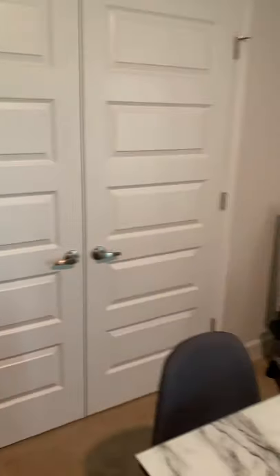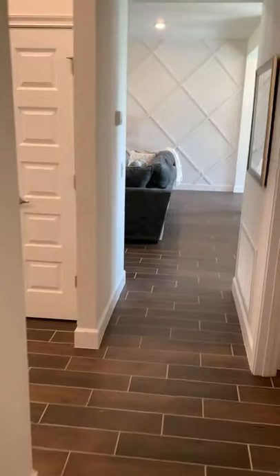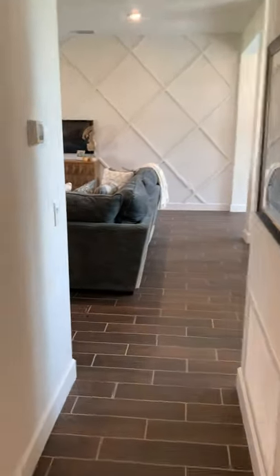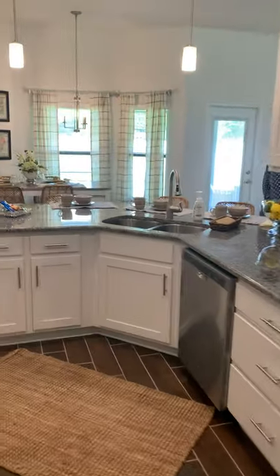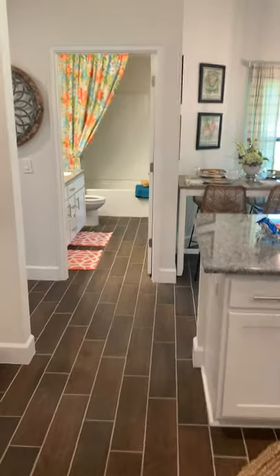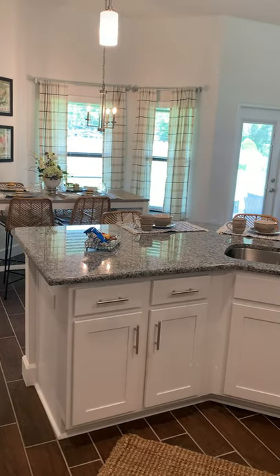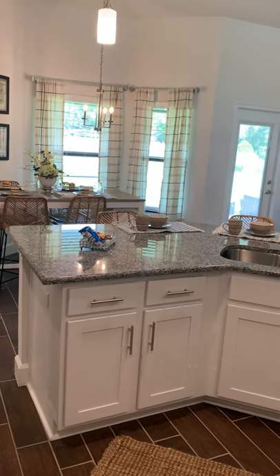It is a family-owned business and there's a lot of pride in that. So that is it today here at Summerfield at the 2265. One last look at this beautiful kitchen. If you'd like to come and tour a home at Summerfield, please give us a call — Kim, Leah, or Carla would be happy to help you.